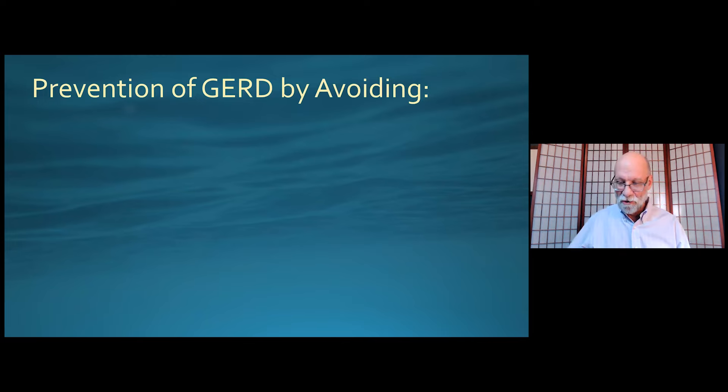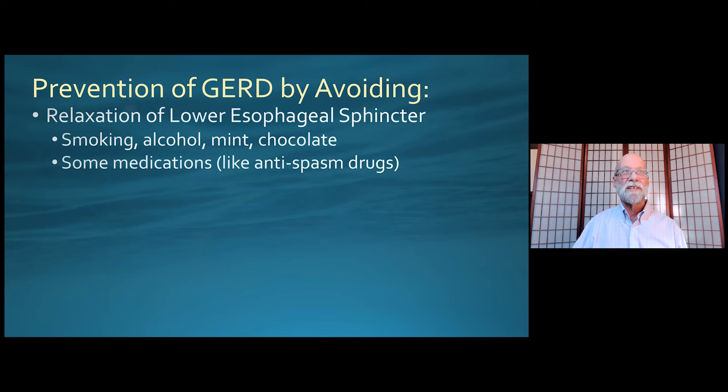I want to go back to this issue of trying to prevent GERD in the first place — an important goal that has rarely been talked about. We need to focus on these multiple types of mechanisms. If we're talking about trying to keep the lower esophageal sphincter intact and not let it relax, the things we can do to prevent that relaxation are: avoid smoking, reduce alcohol, reduce mint consumption, reduce chocolate consumption. There are also several medications — especially antispasm medications — which actually contribute to the relaxation of this sphincter between the esophagus and the stomach.